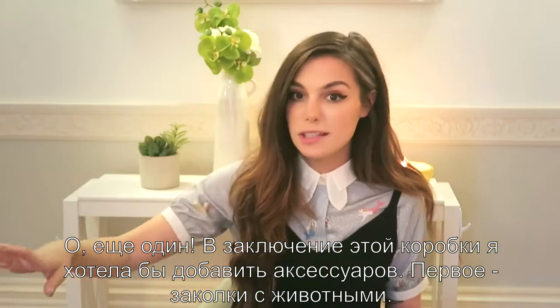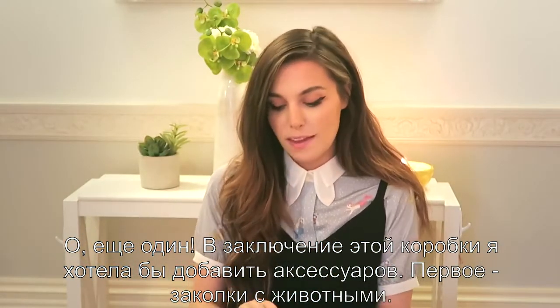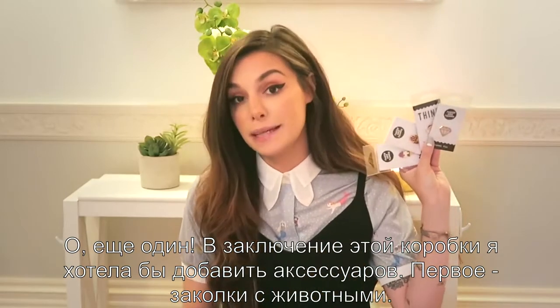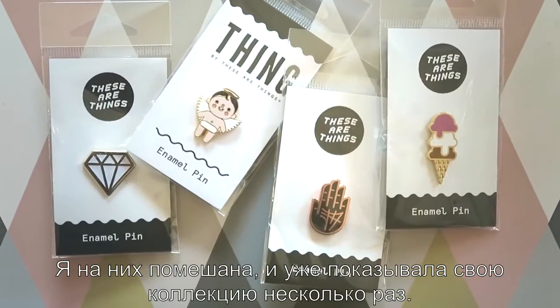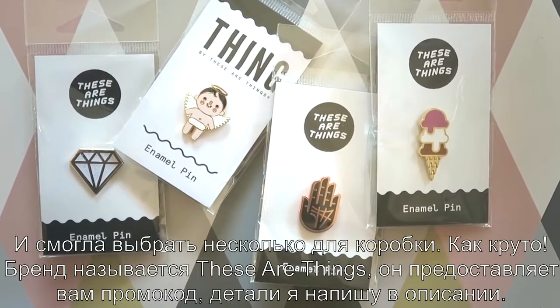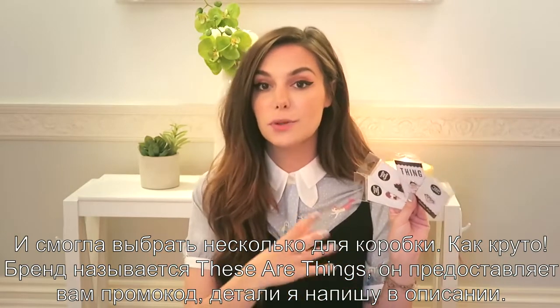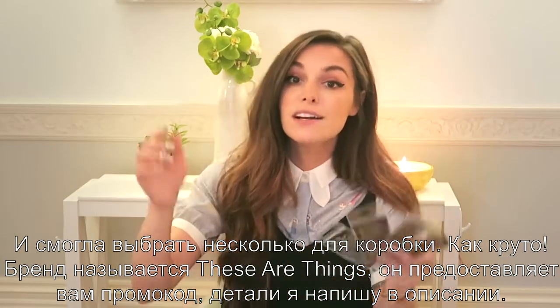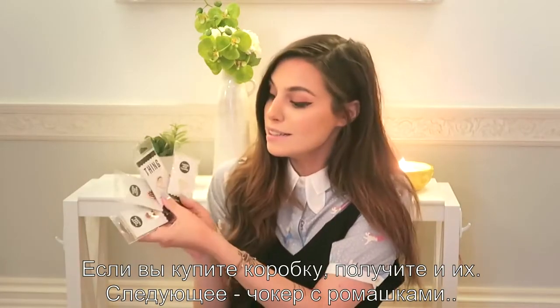To finish up this box, I really wanted to include some cool accessories. The first thing is animal pins because I'm obsessed with them. I've shown my collection multiple times and I was able to select some — how cool is that? This brand provided a discount code for you and I'm gonna leave the details down below. So if you want to get some of these, you can.